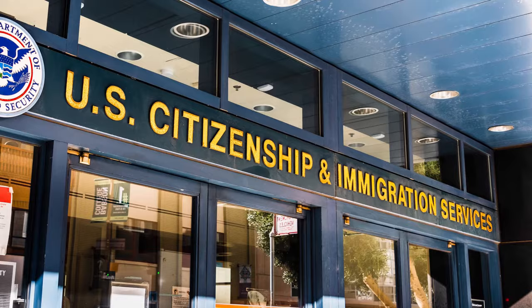If your USCIS application requires your biometrics information, USCIS will send you a biometrics appointment notice. Usually, you can expect to receive this biometrics notice from USCIS within 12 weeks after you've filed your immigration application. During this appointment, you don't have to pay a fee for the collection of your biometrics, as you would have already paid this fee at the time you filed your application to USCIS.